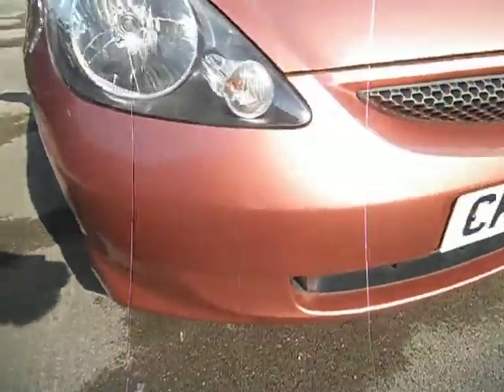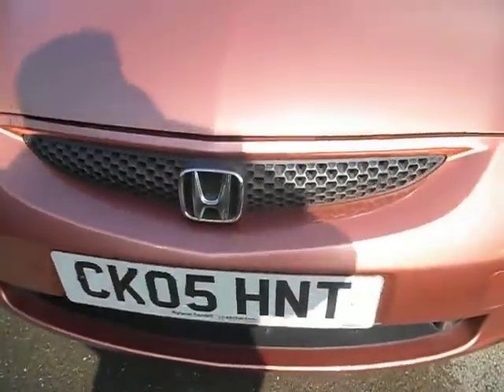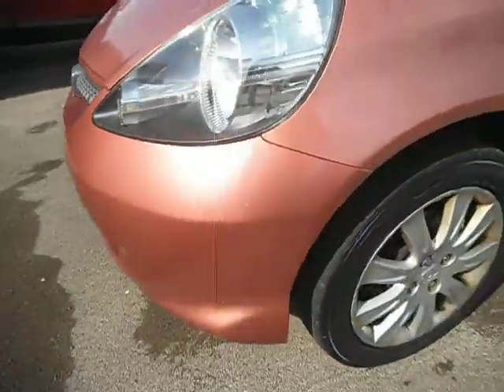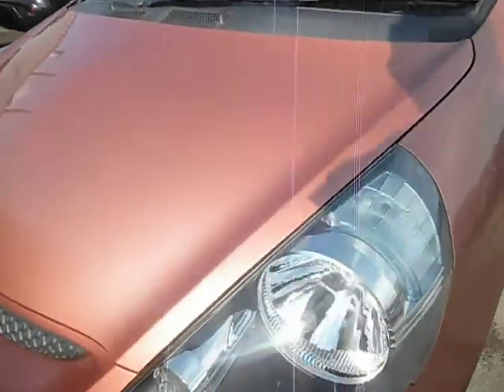The bumper — to be fair, this car has got 74,000 miles on it. The bumper is all pretty good. It's got a bonnet with a couple of stone chips, as you'd expect on a 70k-mile car, but nothing realistically to worry about.